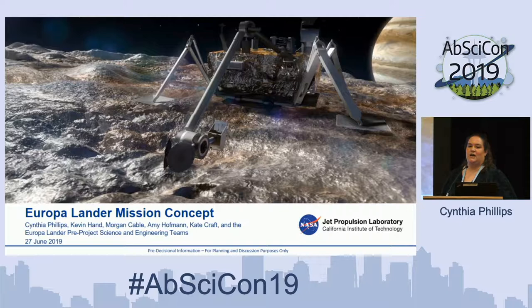My name is Cynthia Phillips and I'm here representing the Europa Lander mission concept. Some of my partners in crime from the pre-project science group are Kevin Hand, Morgan Cable, Amy Hoffman, Kate Craft, as well as a number of people who are on the Europa Lander pre-project science and engineering teams.